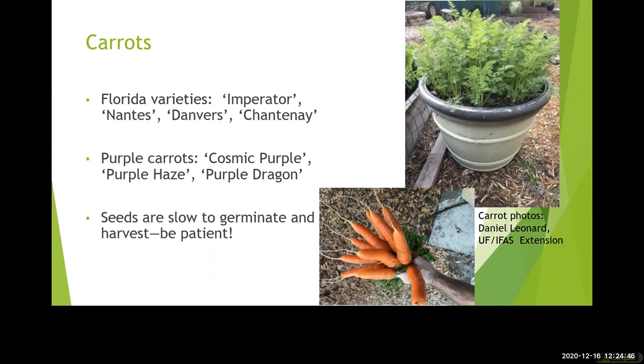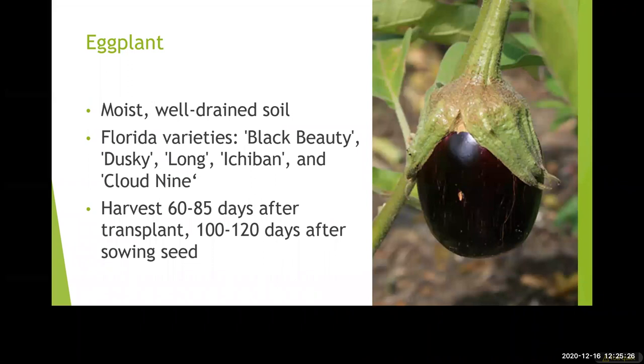Carrots can be grown August through March in Central Florida. You can stagger the planting because of that long planting range — they do take 70 to 120 days to harvest, which is quite a long time. If you plant tons of carrots all at once you might end up with more than you can handle. So plant smaller amounts and stagger planting from August to March for continual carrots throughout the growing time. You can companion plant them with quick-to-germinate crops like radish and lettuce since carrots take so long to produce.